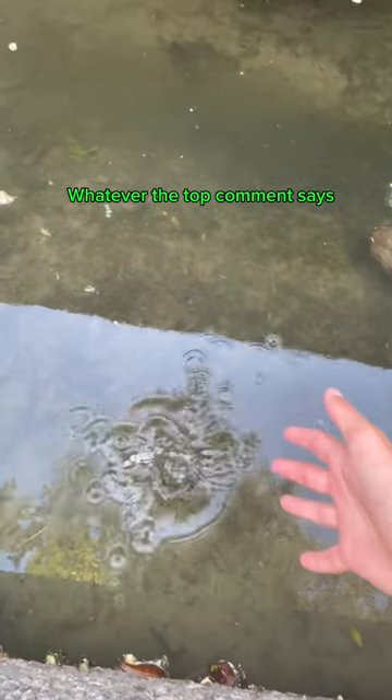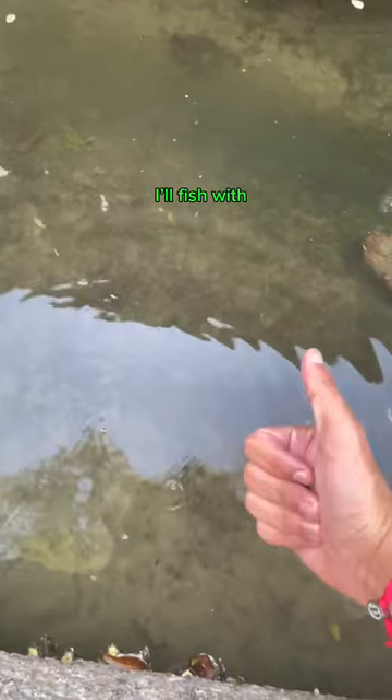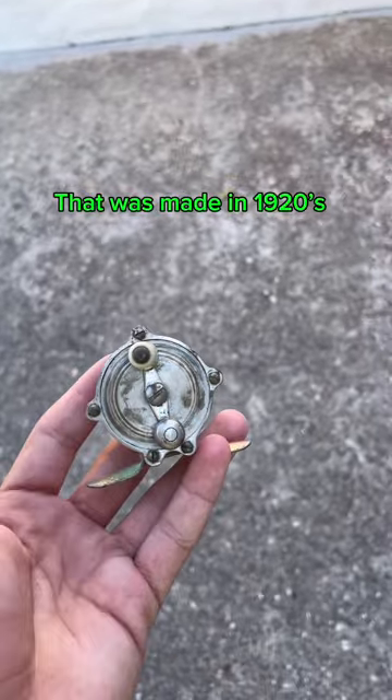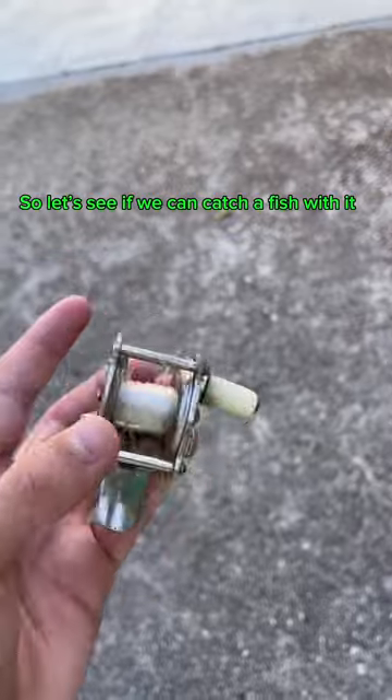What should I fish with next? Whatever the top comment says, I'll fish with. I have this reel that was made in the 1920s, so let's see if we can catch a fish with it.